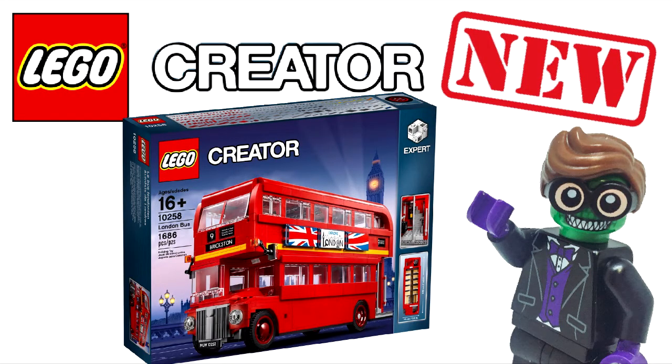What's going on guys? Today Lego released pictures of their Creator Expert London Bus set that I reported on the leak of the other day. So we're gonna go through the pictures, give you my thoughts and opinions on them, and show you what's going on with the set.